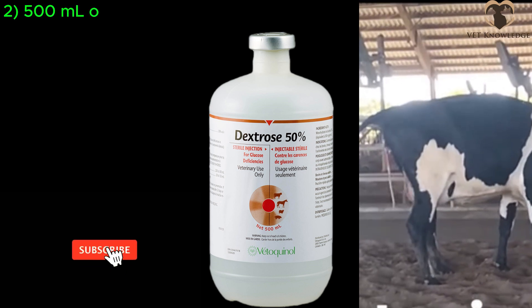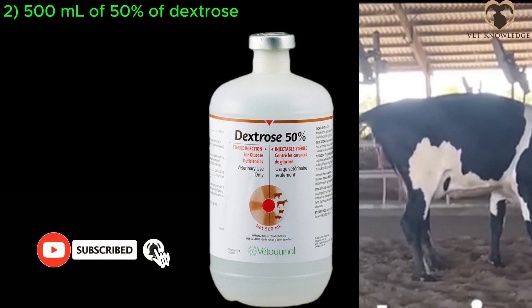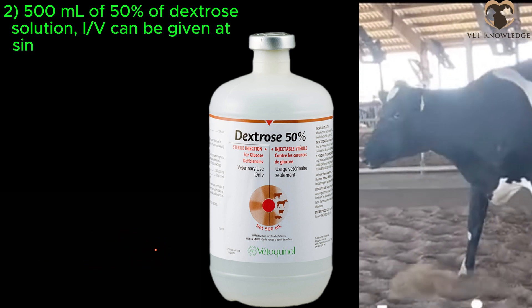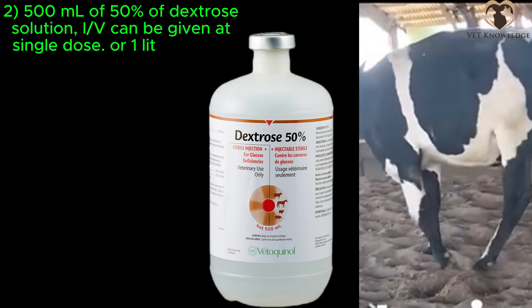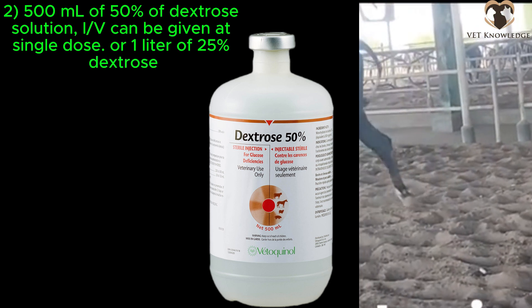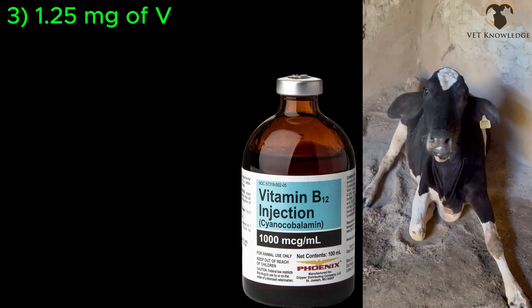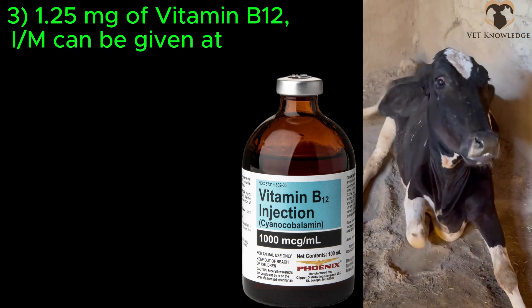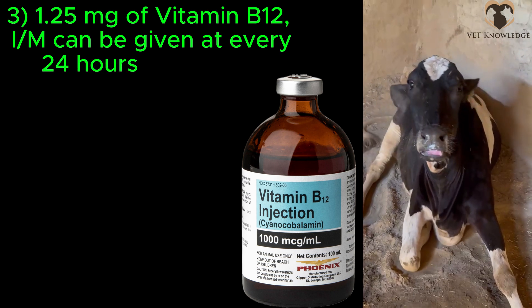400 to 500 milliliters of 50% dextrose solution IV can be given as a single dose, or 1 liter of 25% dextrose. Additionally, 1.5 milligrams of vitamin B12 IM can be given every 24 hours for 3 days.